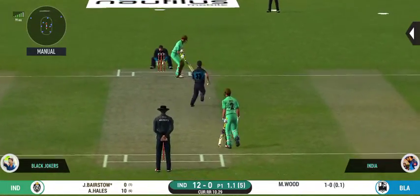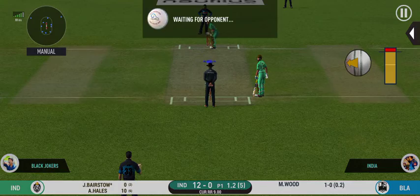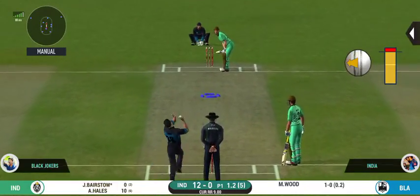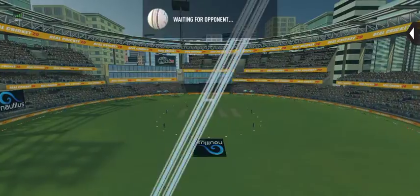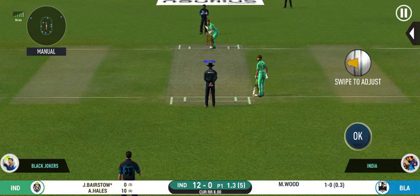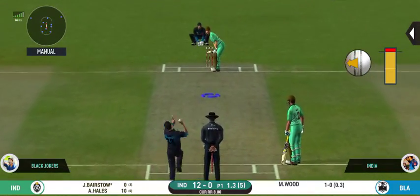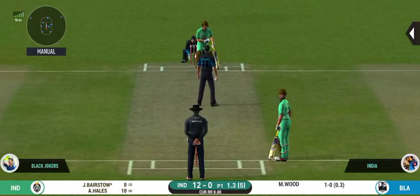Oh, that's good — not good if you're a batsman. Bowler bowling from his preferred end. Super delivery; the batsman got lucky there. Oh, that's nasty — the ball kept following him.